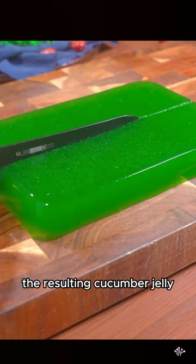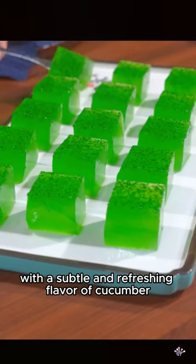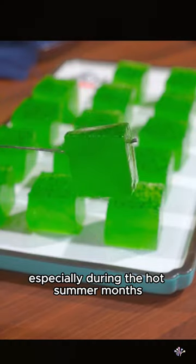The resulting cucumber jelly has a smooth and gelatinous texture with a subtle and refreshing flavor of cucumber. It is often served chilled as a light and cooling dessert, especially during the hot summer months.